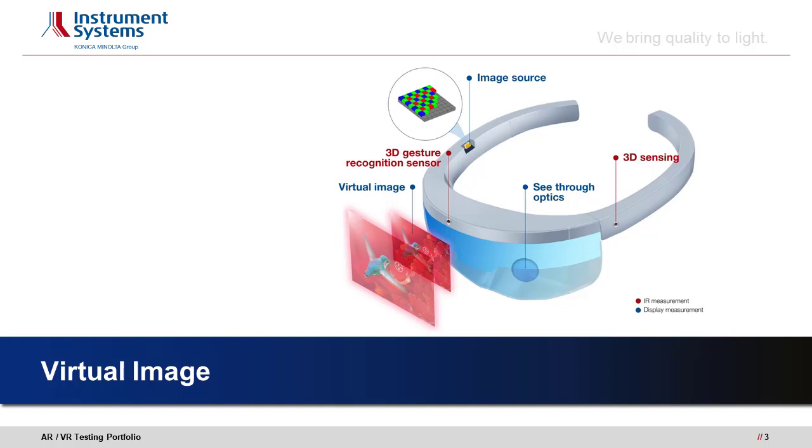Display measurements include, firstly, the image source, which can be a very small display, then the see-through optics of the device, and finally the actual virtual image that can be seen by the user. IR measurements usually relate to sources like pixel arrays that are used for real-time pattern and object recognition.